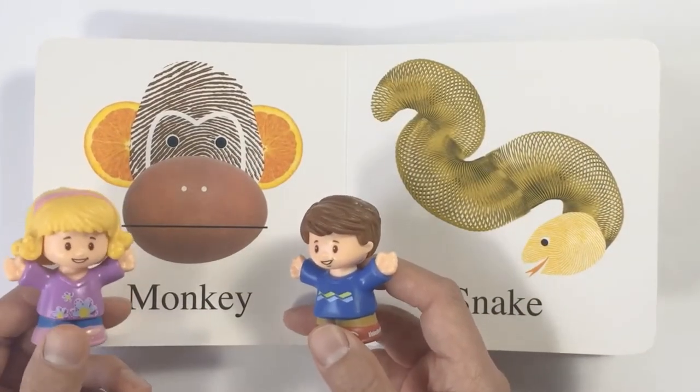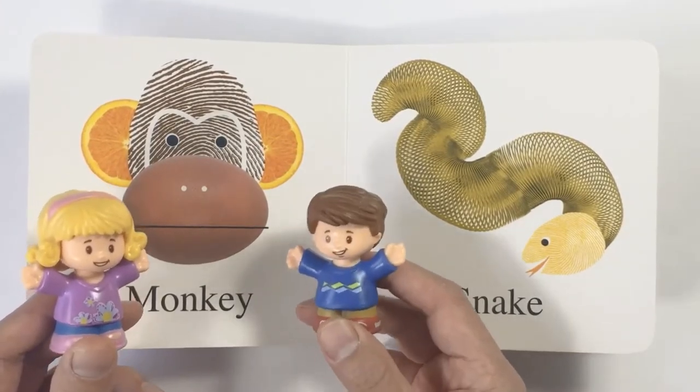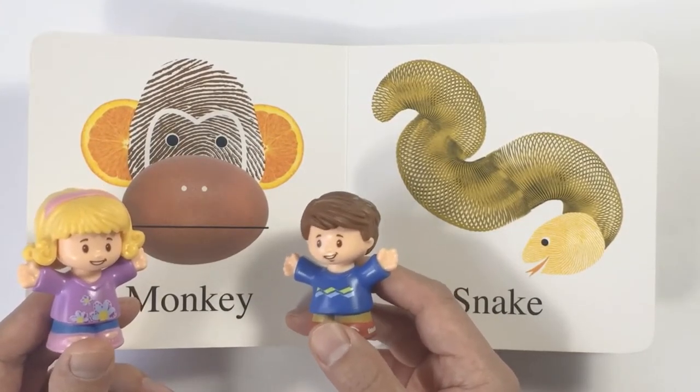Wow, look. This next animal is a monkey. Yes, I know a monkey. I love monkey bars. I'm good at it.